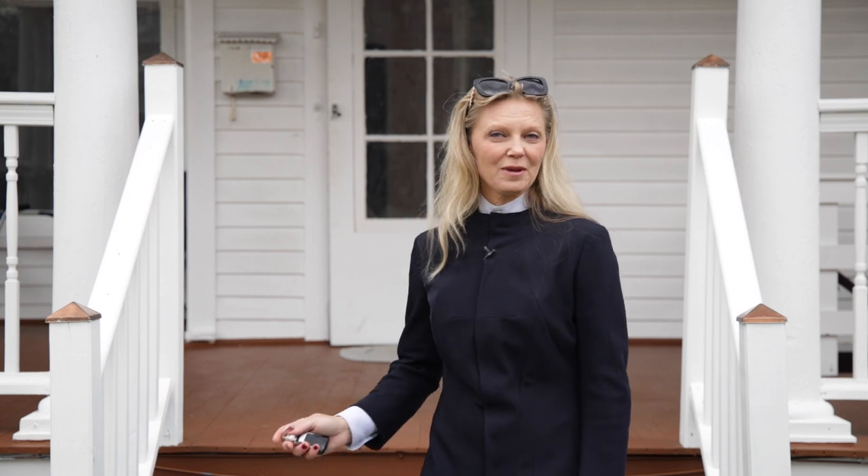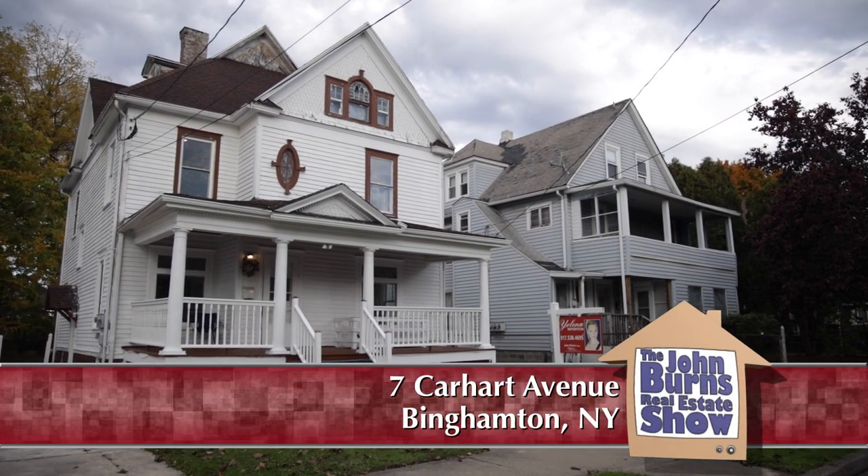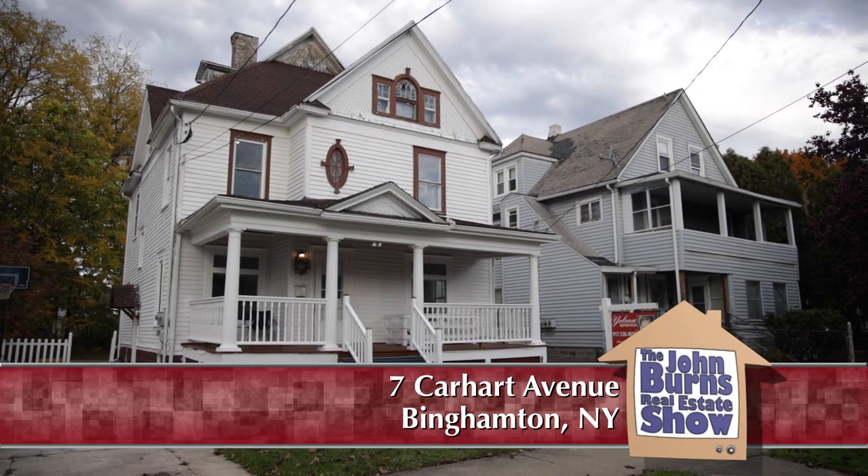Hi, my name is Yelena Reporjeva and I'm here to show you this beautiful three-family home in the city of Binghamton. We are at 7 Carhartt, Binghamton, New York.